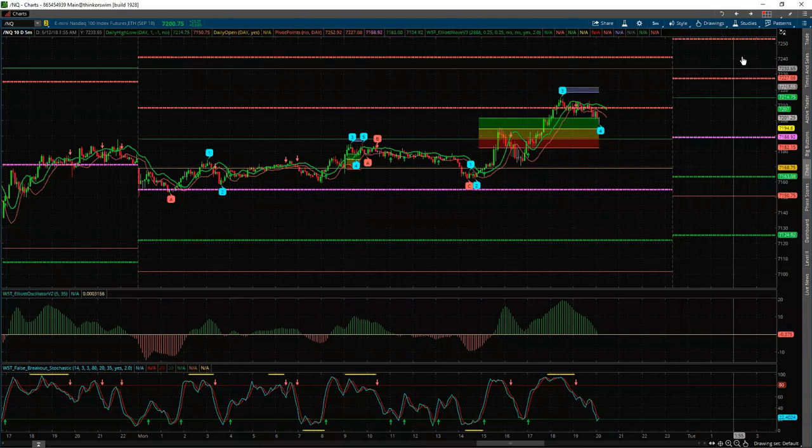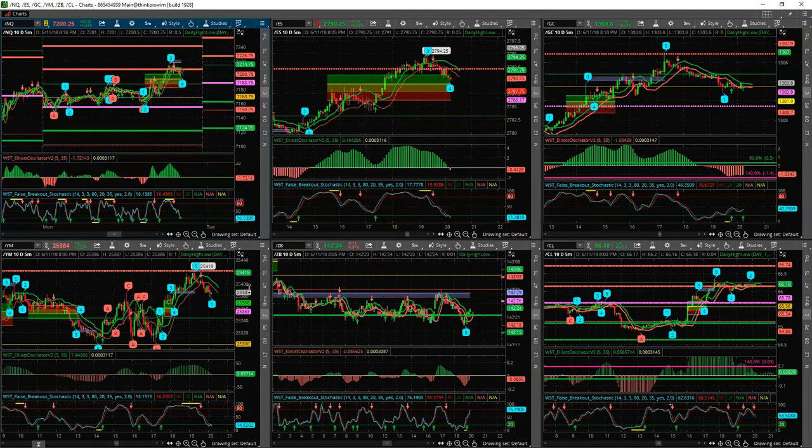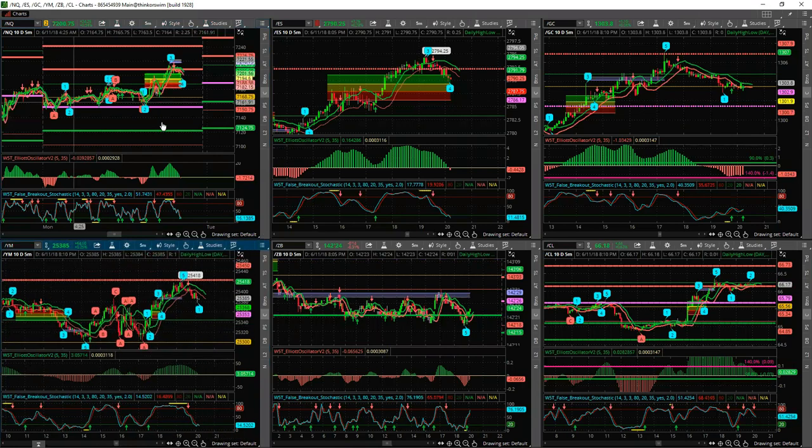So that's futures on the five-minute timeframe. In the elite training course I also look at stochastic trades within this because they are very strong. The tradable futures we're focusing on are ZB, CL, GC, NQ, and YM — six instruments. We may also add the DAX.